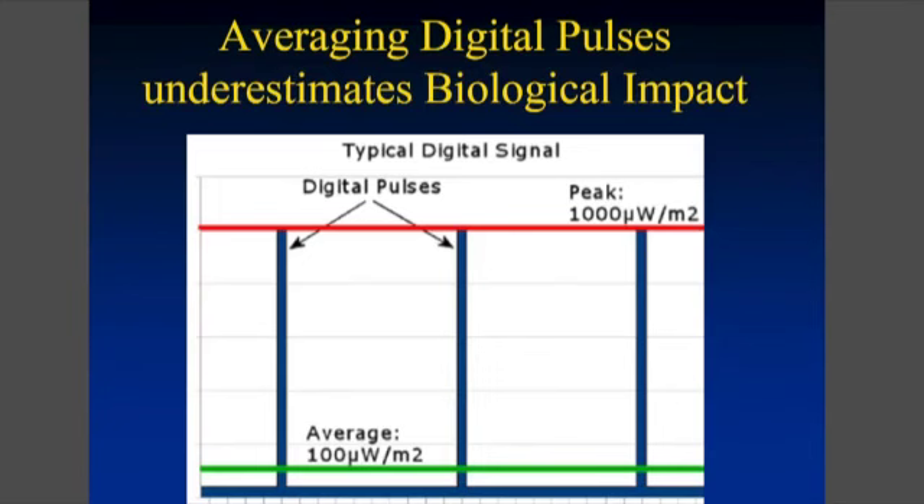You have to understand that most digital technologies by nature are pulsing. They have very many peak pulses, but what they often report are averages — because averaging is important when you have heat exposure, measuring how long you're essentially radiating an area. But the peak pulses are much, much more intense, and that's what we're monitoring here.